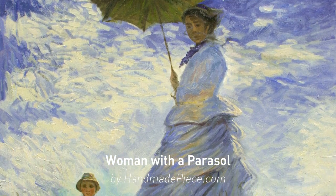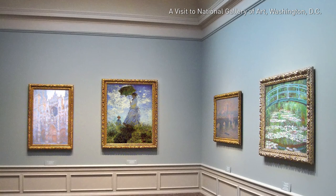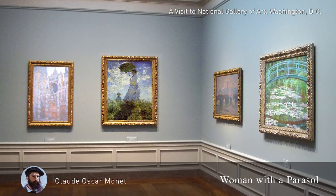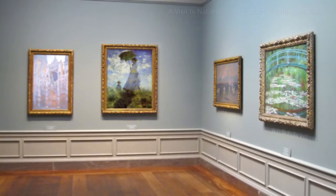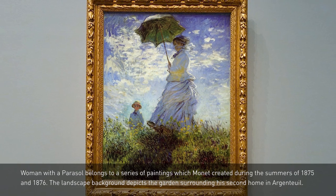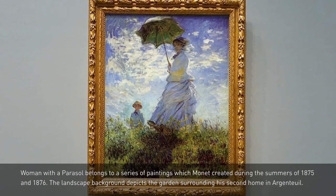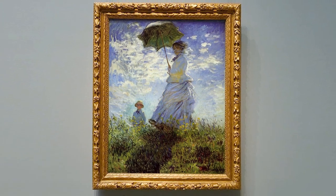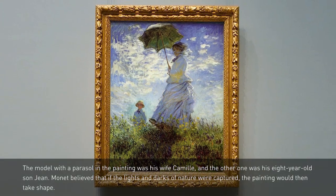Welcome to Handmade Piece, the biggest and most famous oil painting online gallery. How wonderful are our handmade reproductions? Let's find out through the video. The original artist had a gift in capturing the details and expressing the inner feelings. This masterpiece truly lightens up our lives.